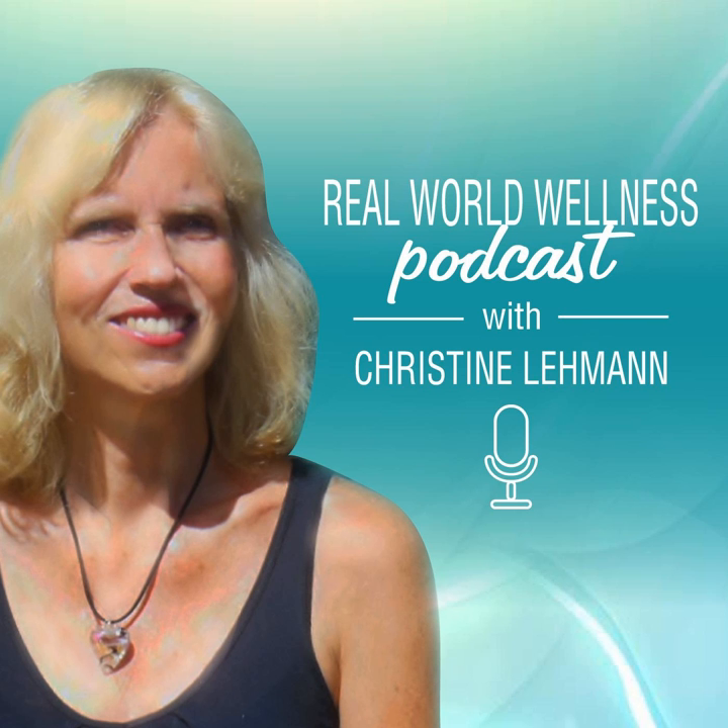This is episode 71 of the Real World Wellness Podcast. Hi everyone, I'm Christine Lehman, a nutritional therapy practitioner and reverse diabetes coach, which is also the name of my website. I see clients in person and remotely and I'm accepting a limited number of clients right now. Please remember that advice and information we provide is intended to be helpful and informative but is not a substitute for medical advice or treatment.